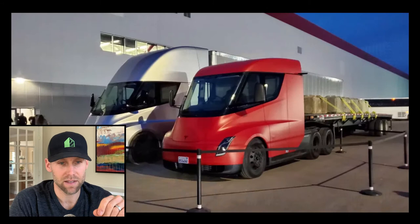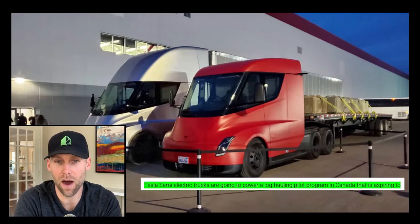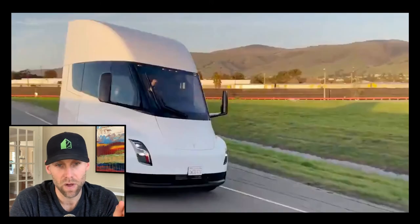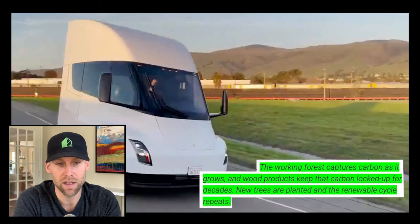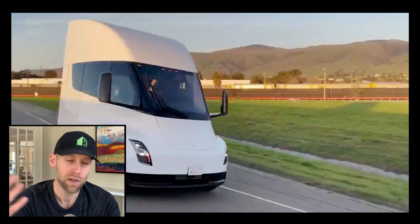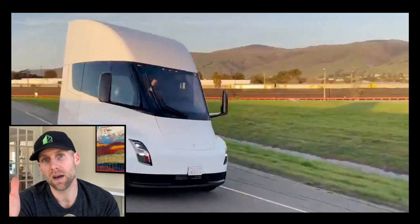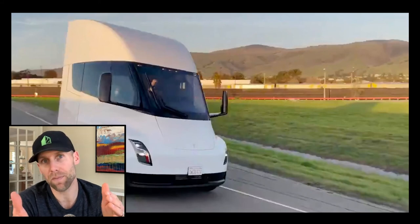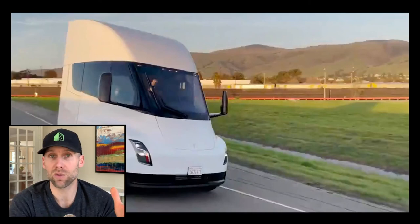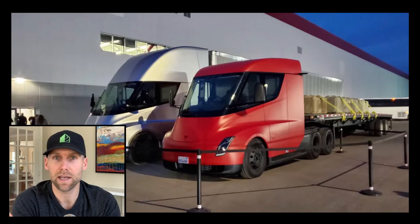Lastly, semi-electric trucks to power a log hauling program in Canada. Tesla semi-electric trucks are going to power a log hauling pilot program aspiring to be the first zero emissions log trucking operation. The working forest captures carbon as it grows and wood products keep that carbon locked up for decades — new trees are planted and the renewable cycle repeats. When you build homes with wood, as we do in Canada due to our abundance of it, it's actually a way to sequester carbon. You chop the tree down through sustainable forestry, use it to build a house, and that carbon stays in the wood. You plant more trees, they grow, and pull more carbon out of the atmosphere.